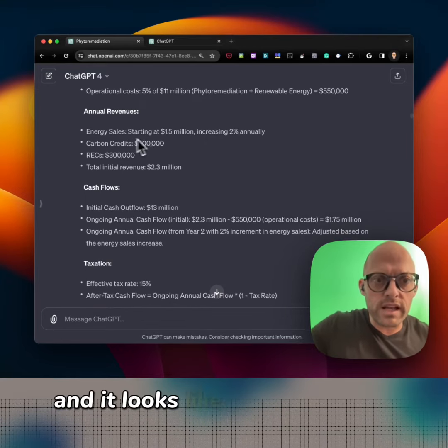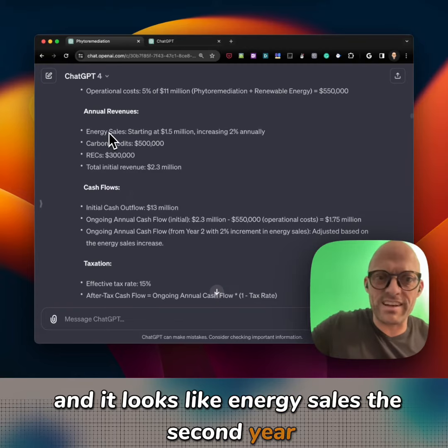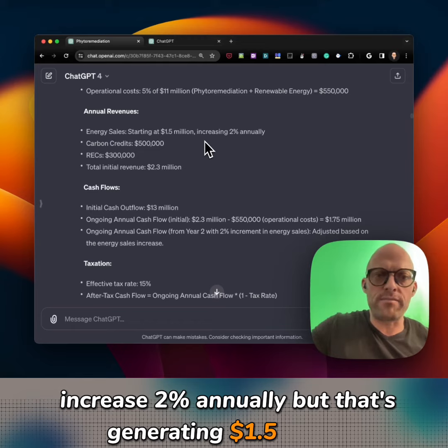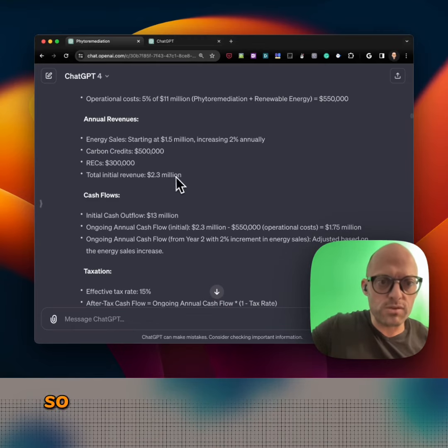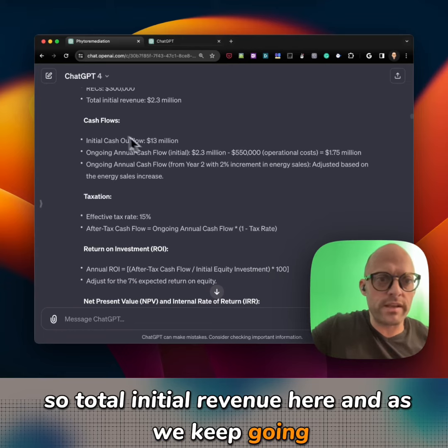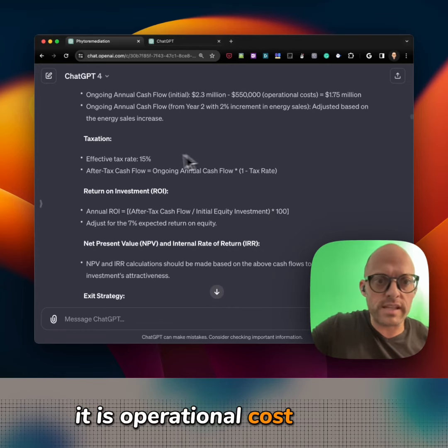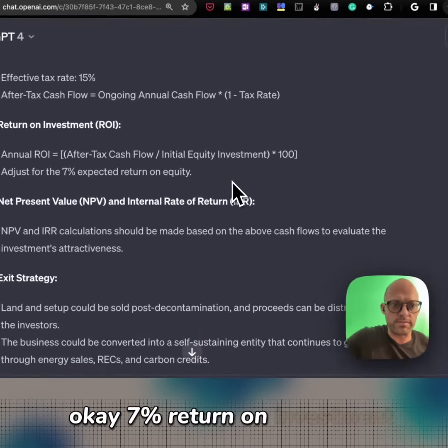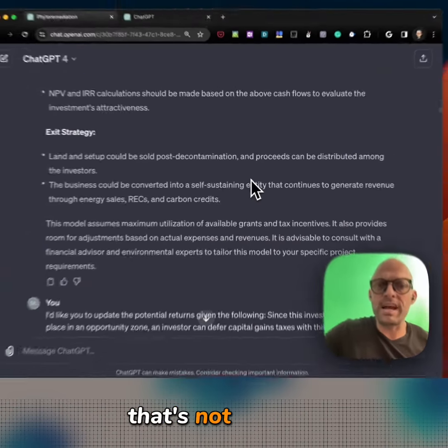Energy sales in the second year increase 2% annually and that's generating $1.5 million. So there's total initial revenue, and as we keep going there are operational costs, taxation, and return on investment. A 7% return on investment — that's not too good.